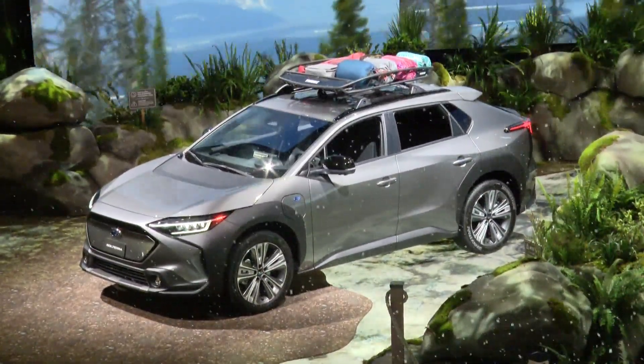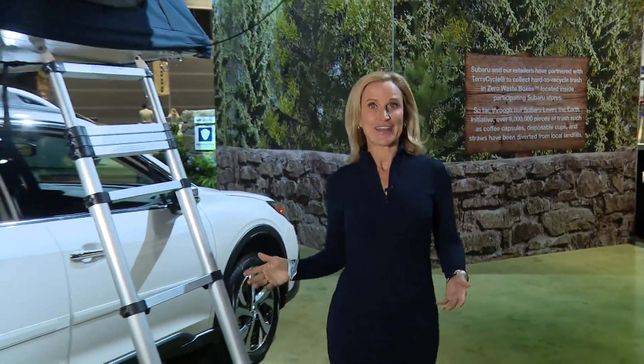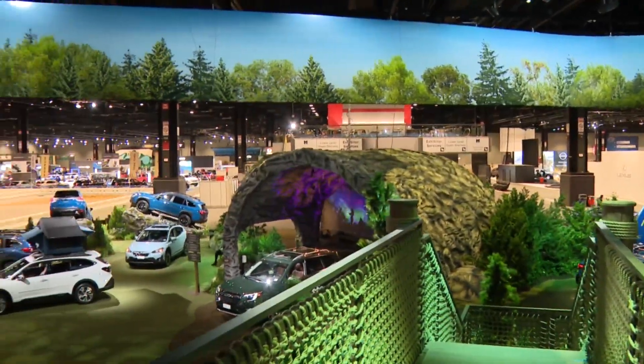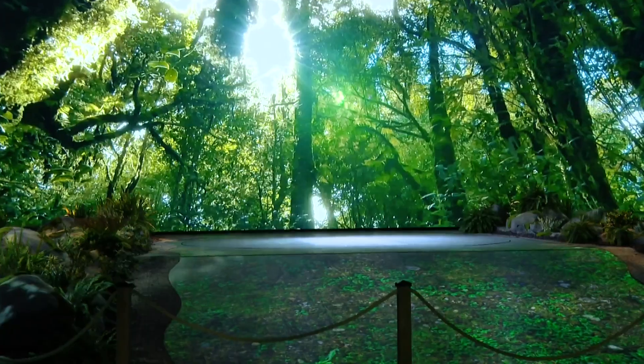If we're in the mountains, where else are you going to come to the Chicago Auto Show and get snow on you? The 360-degree experience showcases Subaru owners' real love of adventure.